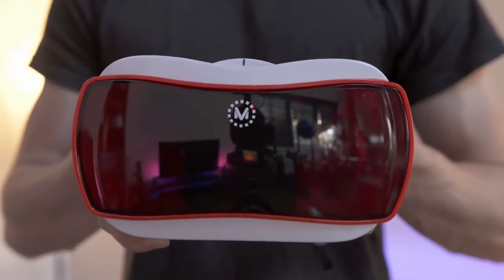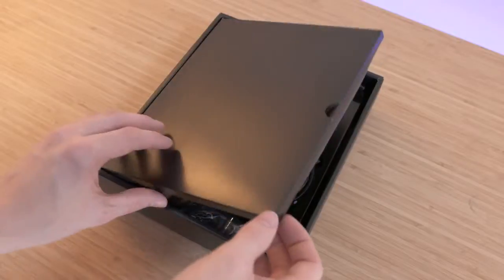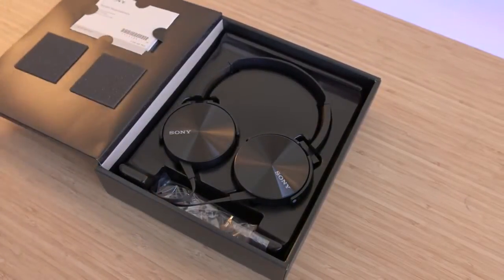Hey guys this is Austin, welcome to my favorite tech under $200. Kicking things off we have the Sony MDR450 headphones. Pop open the box and you'll see they're actually pretty good looking.